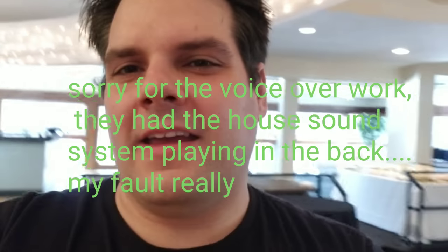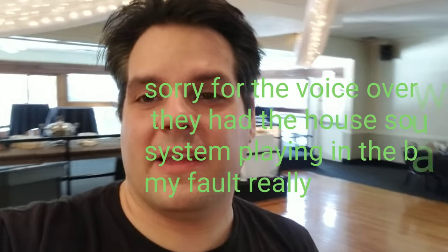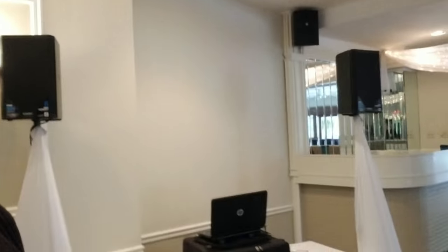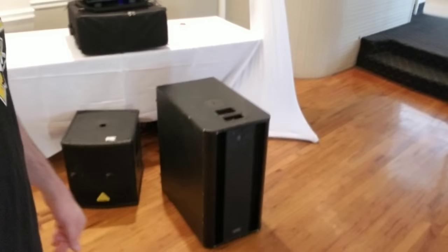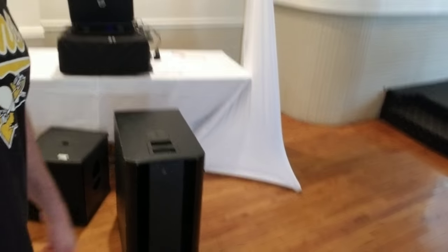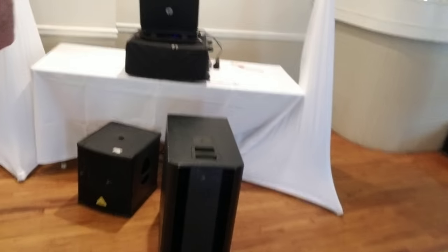Look at where we're at — inside the Riverside Landing in Oakmont, Pennsylvania. Got them tops; you recognize them from previous K.2s. Here's the new subs. Let me go over some of the features. Look it up online if you like.